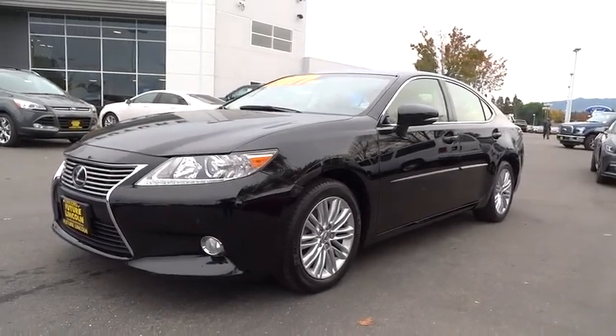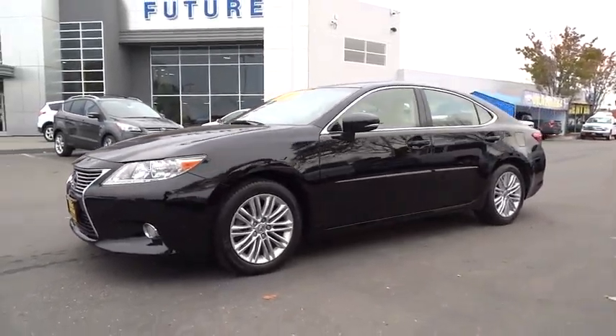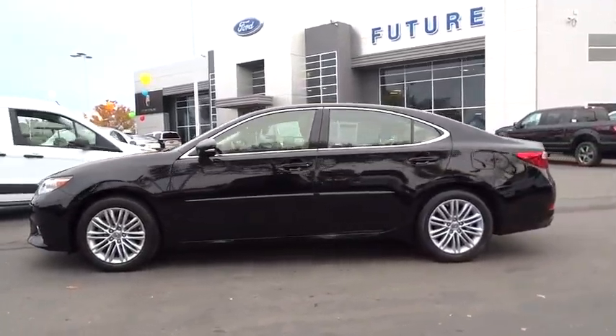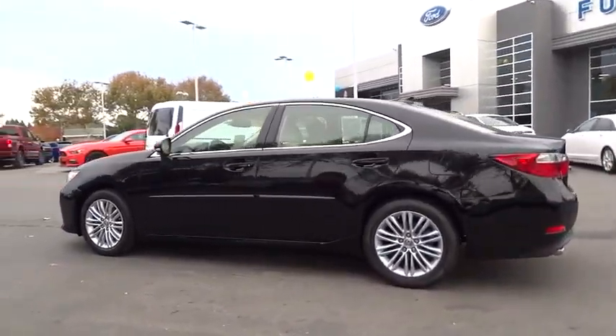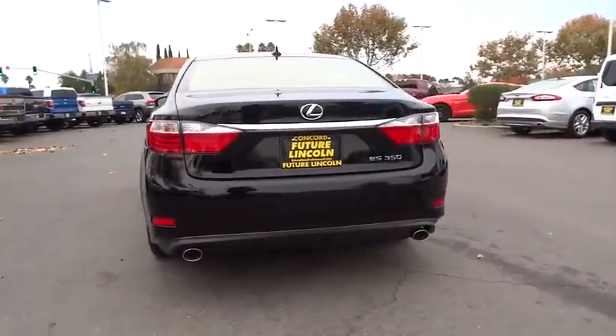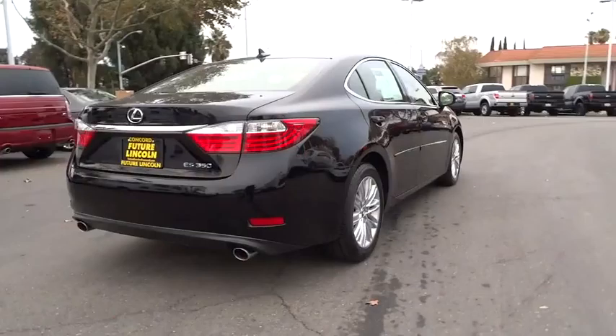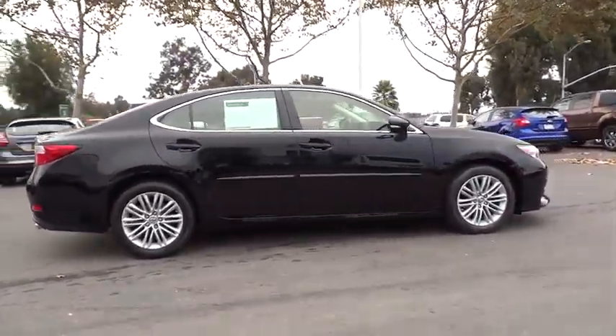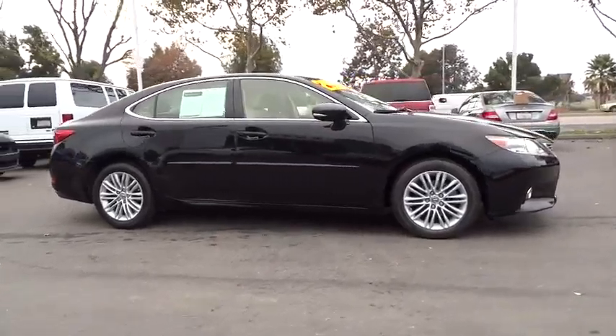The 2013 ES350. The Lexus ES350 is a sophisticated combination of distinctive styling, luxury, and smooth performance. A 3.5 liter V6 engine propels the ES from 0 to 60 miles per hour in 6.8 seconds. And the countless standard interior features transport you to a new level of luxury and convenience.